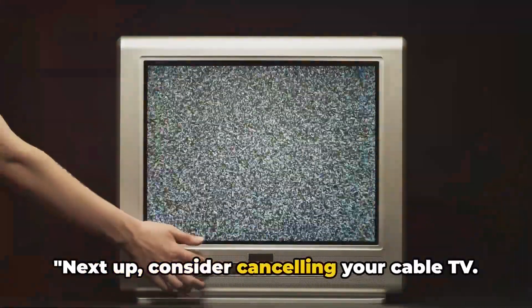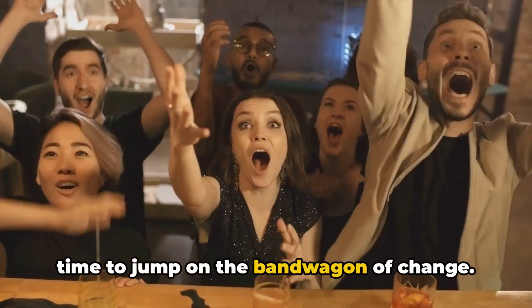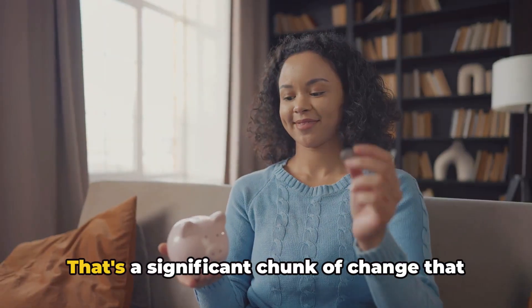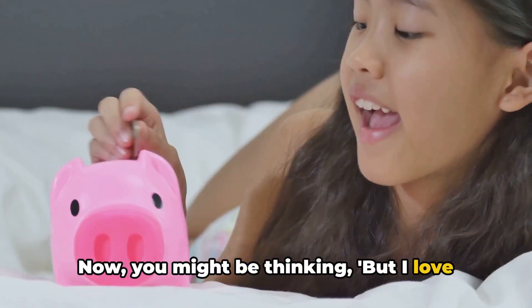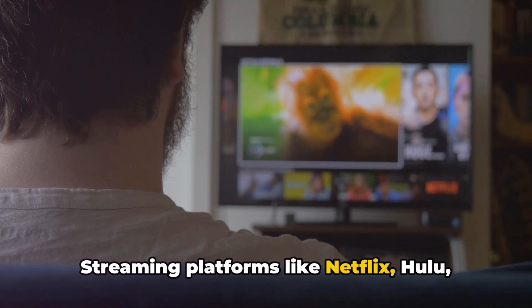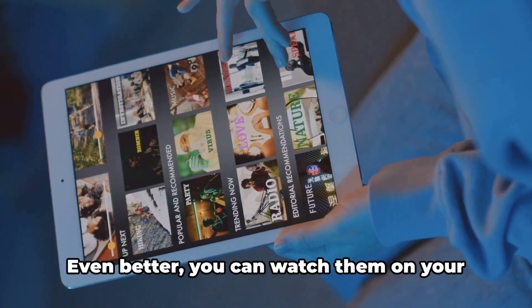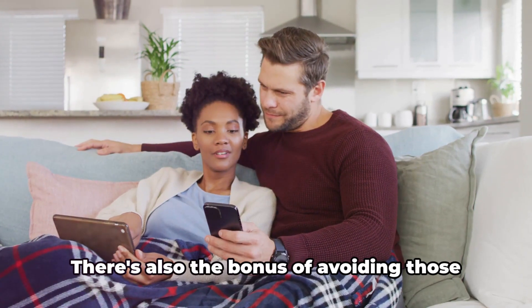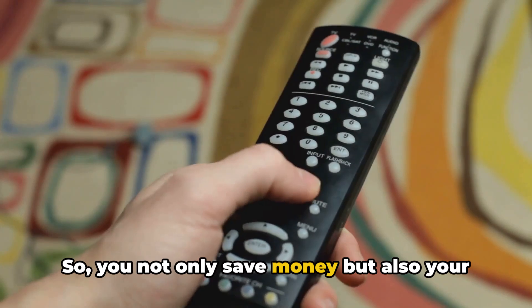Next up, consider cancelling your cable TV. The era of cable TV is fading, and the average cable TV bill can range anywhere from $50 to over $100 per month — a significant chunk of change that could be padding your savings account instead. Streaming platforms like Netflix, Hulu, and Amazon Prime offer a vast array of shows and movies at a fraction of the cost of cable. Even better, you can watch them on your own schedule with no need to plan around TV time slots, and you avoid those pesky cable commercials. So you not only save money, but also your precious time.